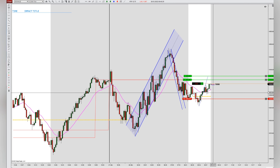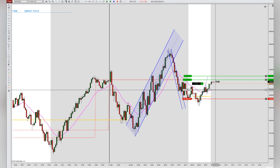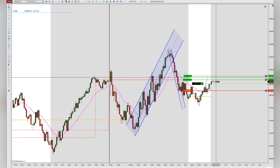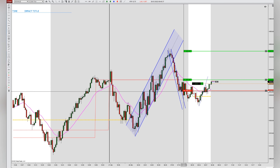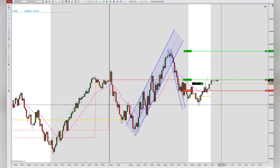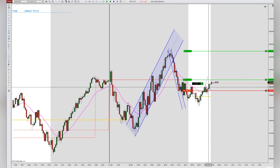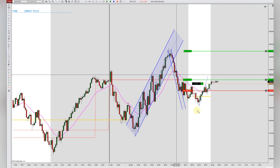That's enough for me. The trade got triggered. Stop-loss goes one tick below the signal bar, moving the target profit of the runner to the last highs of the blue uptrend. Let's see how this trade works out.